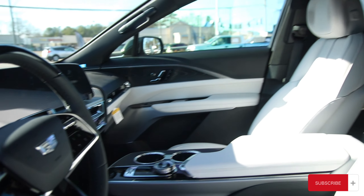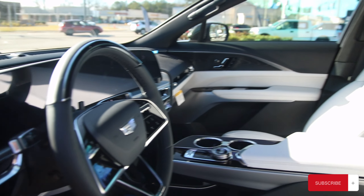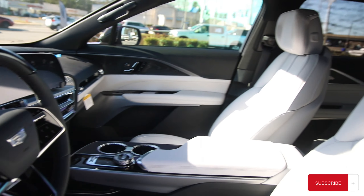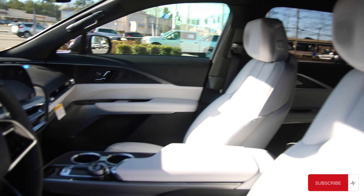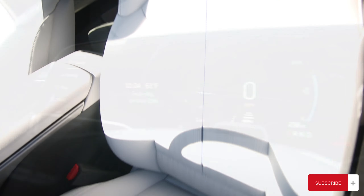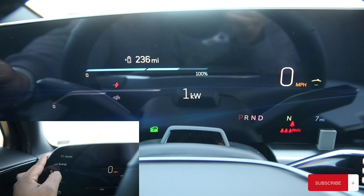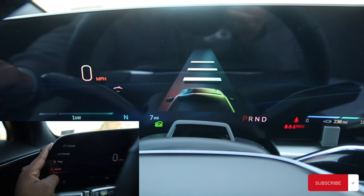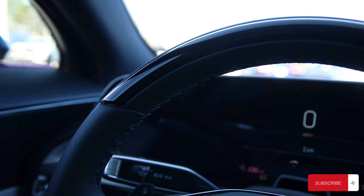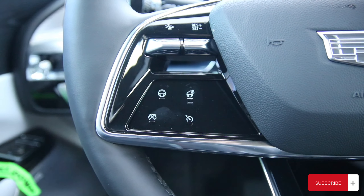Now making our way inside the vehicle, we're greeted with white leather seats with speakers in the headrest. Using the buttons on the left side of the cluster gauge, you can go through your gauge, energy map, assistance, and all the other features. This particular model has Super Cruise, where you can truly drive hands-free.